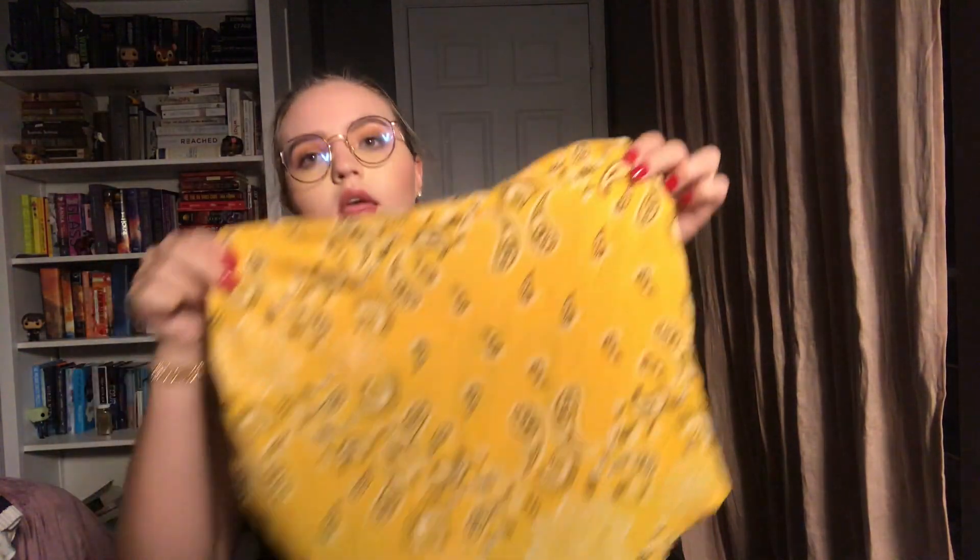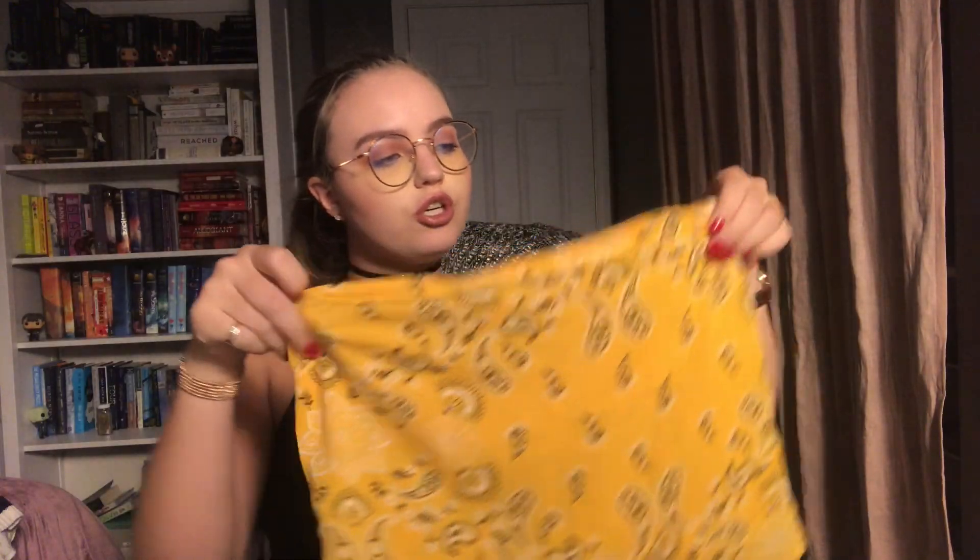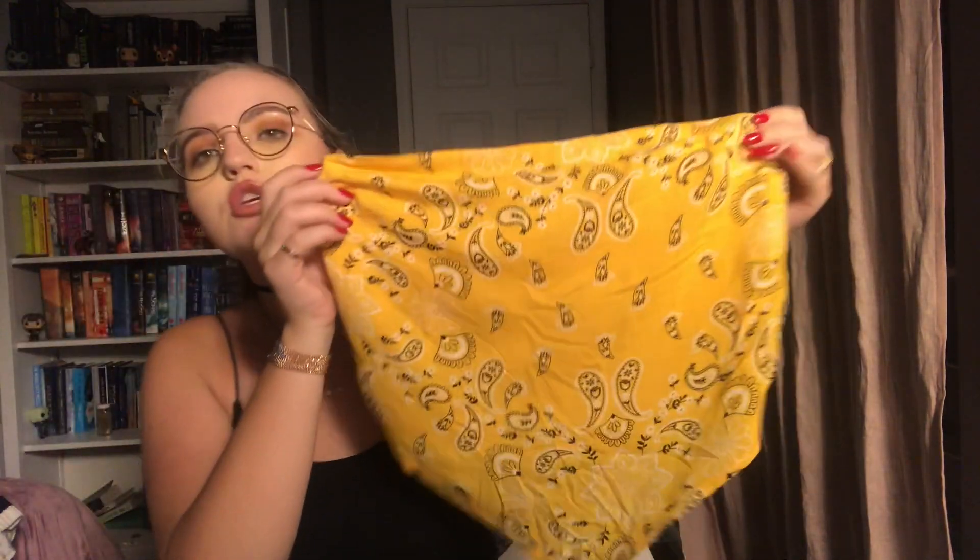Then I got this yellow top from Hollister. It's super cute — kind of a yellow bandana-y sort of thing. In the back it's stretchy and it's got this tie around. Super cute with a white or black jean. And I also got the cargo-style army pants I'm wearing right now, which are very similar to my last pair.